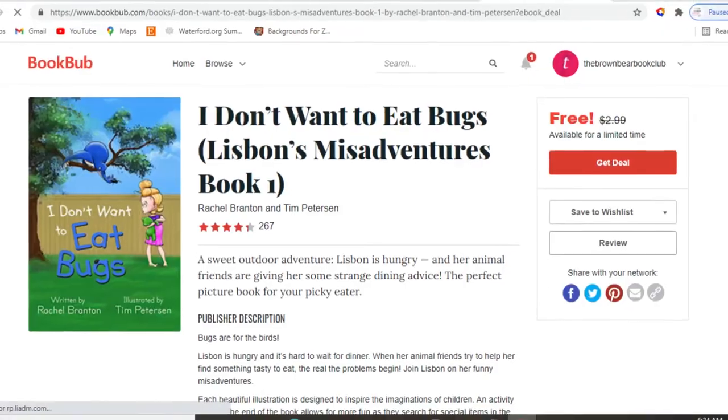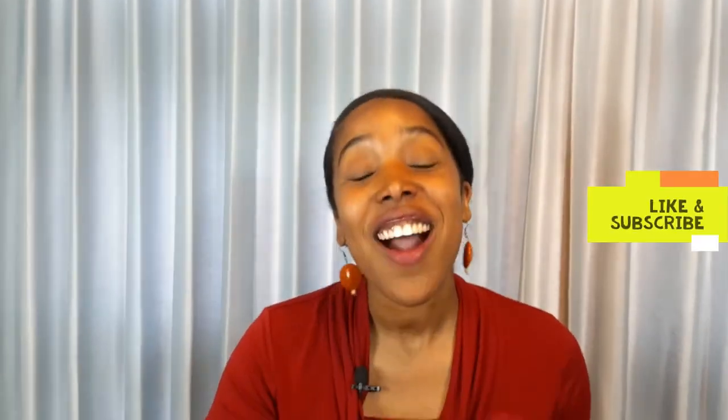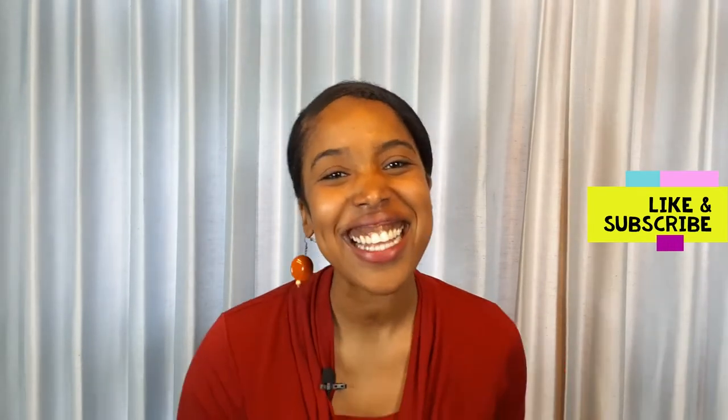Our next teaching tool is BookBub — bookbub.com. This website offers some free ebooks and lots of printable and hardback books as well. I'm looking for spring-themed books right now, and I saw they had a free ebook download. All I had to do was sign up — totally free — and get the free ebook. If you're liking this content so far, go ahead and hit that like and subscribe button.